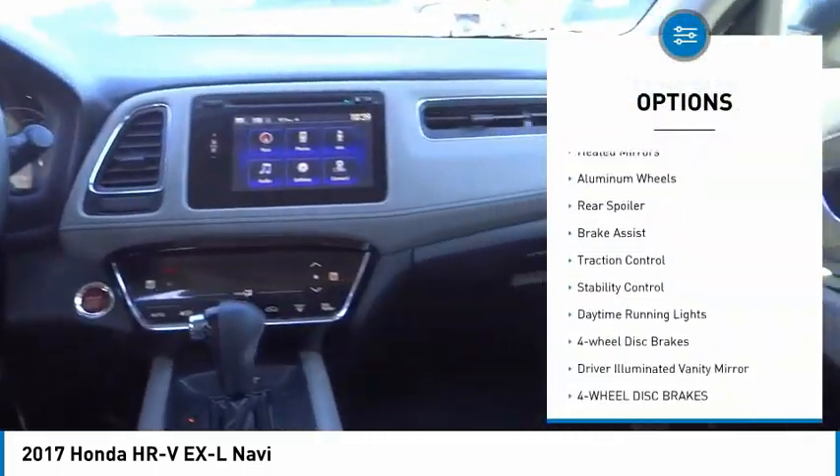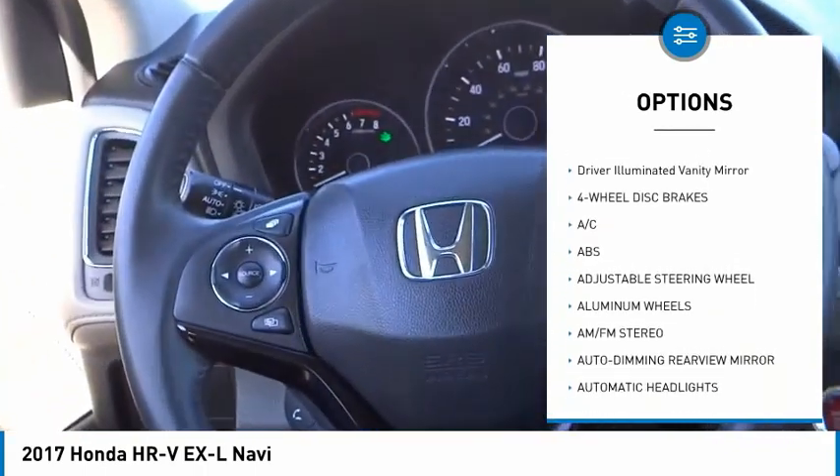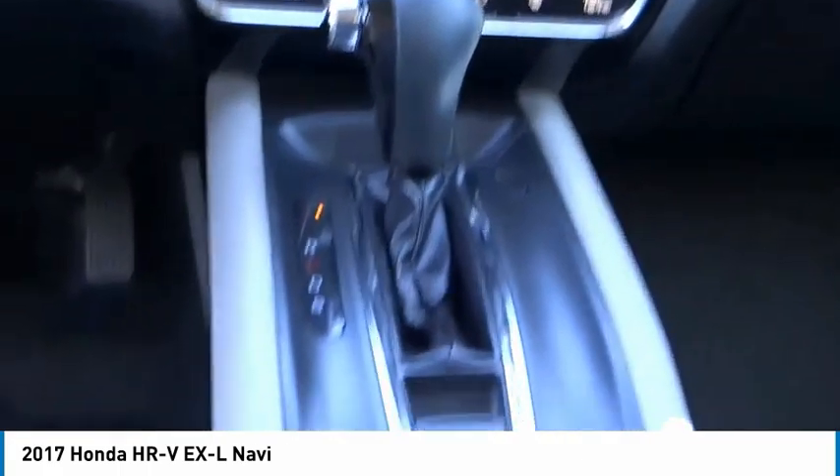Tire pressure monitor, heated mirrors, aluminum wheels, rear spoiler, brake assist, traction control, stability control, daytime running lights, four-wheel disc brakes, and driver illuminated vanity mirror.